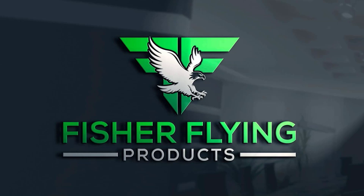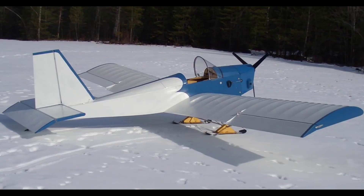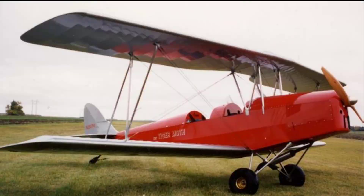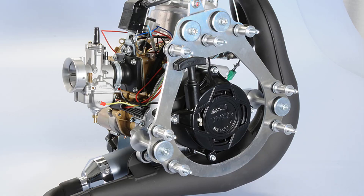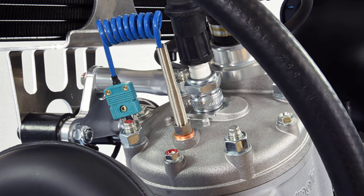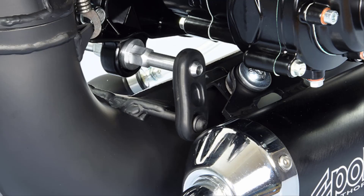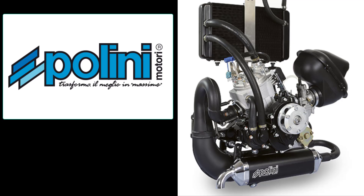This is Fisher Flying Products. I'm Dave Hurtner. Welcome to The Nest. Our video newsletters provide weekly insight into building and flying our 15 wooden aircraft designs. Plini Mottori of Italy is a gracious sponsor of our channel. Plini is the manufacturer of the Thor 250 DS, a two-stroke liquid-cooled 36 horsepower engine used in all of our single-seat designs.